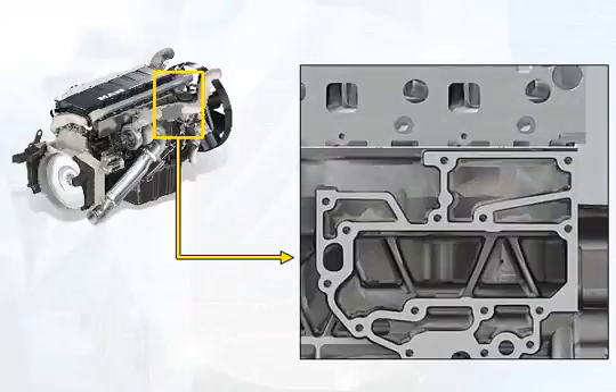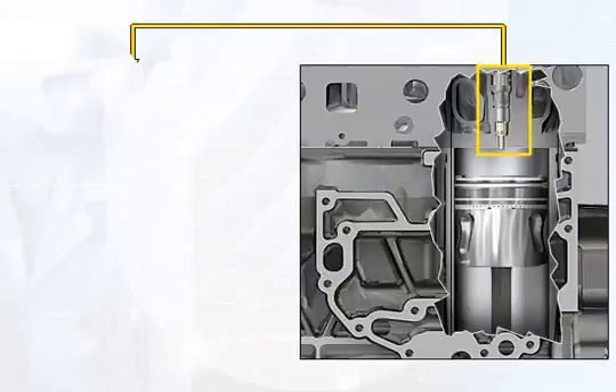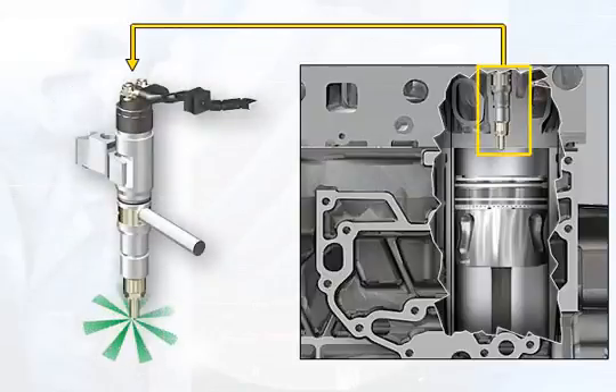Complete combustion of the fuel is achieved on the one hand by the extremely fine atomization of the fuel, which is distributed in the combustion chamber evenly and in fine droplets at high pressure through the eight-jet nozzle. The necessary swirling of the combustion air is generated by the special form of the inlet ports and combustion chamber.